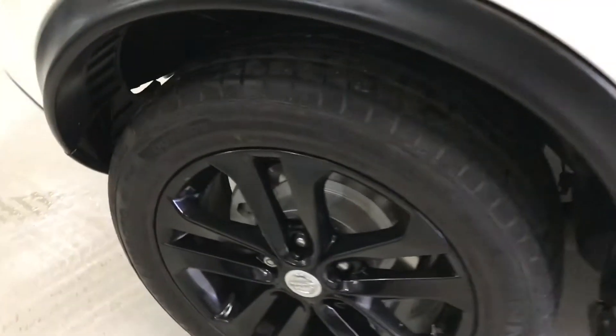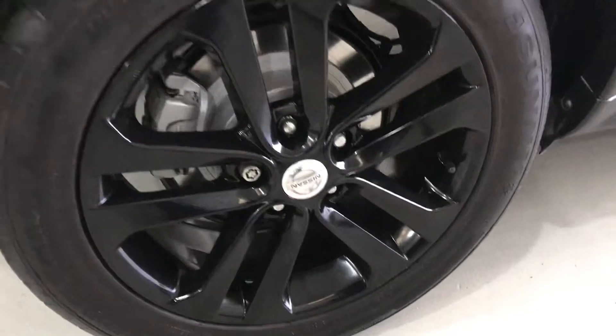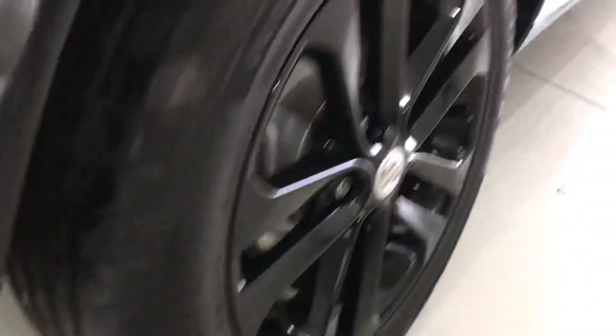The rear wheels are again unmarked, with excellent tyre tread depth as well.